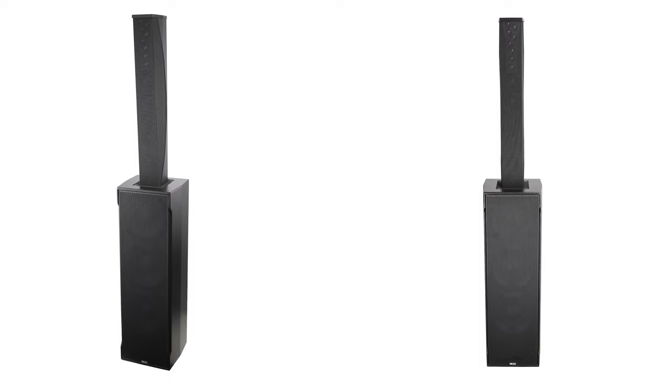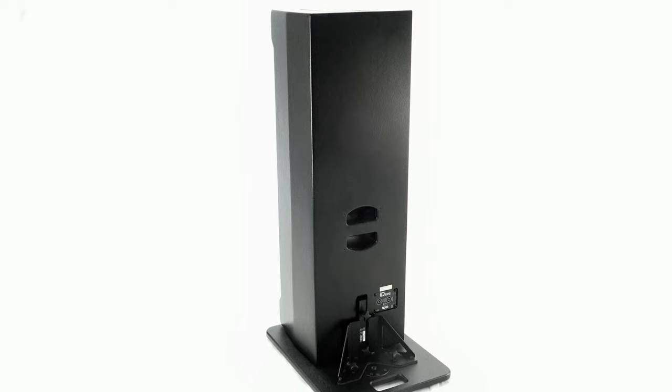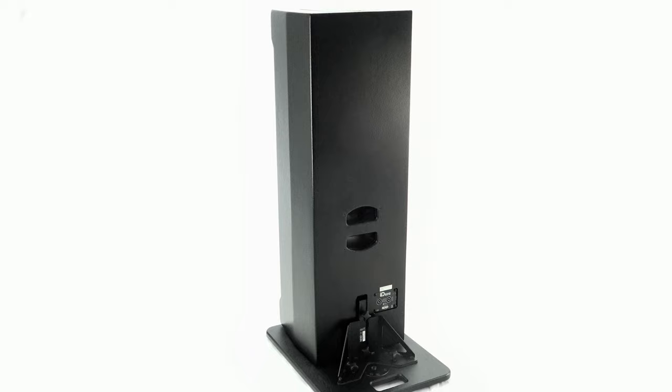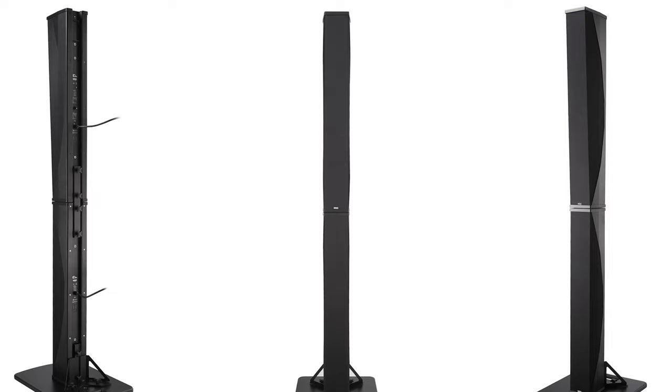While developing these three new models, Nexo R&D took great care of all practical aspects to ease deployment and implementation. A large footprint plate allows stacking ID84 on top of IDS312 or ID84L. This not only ensures perfect safety for stack systems, but HF devices are now at two meters — six feet — above audience heads.